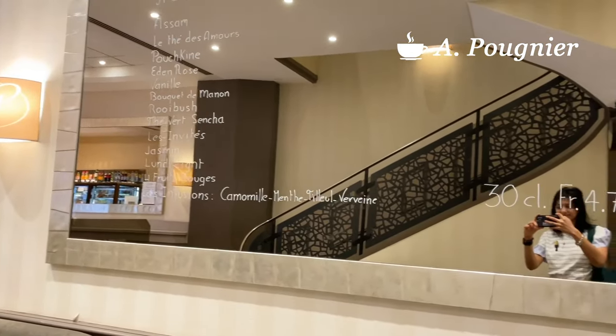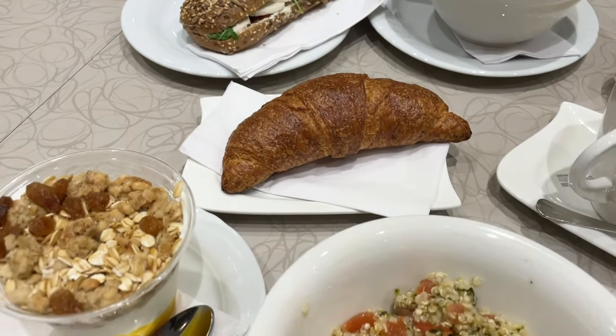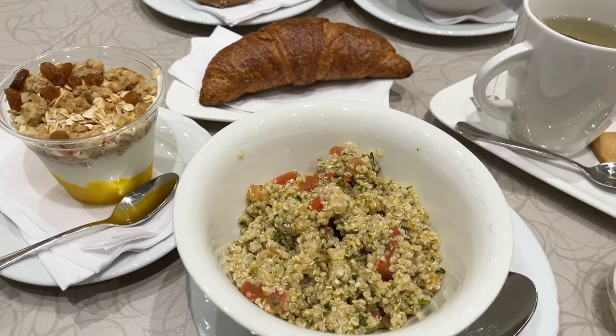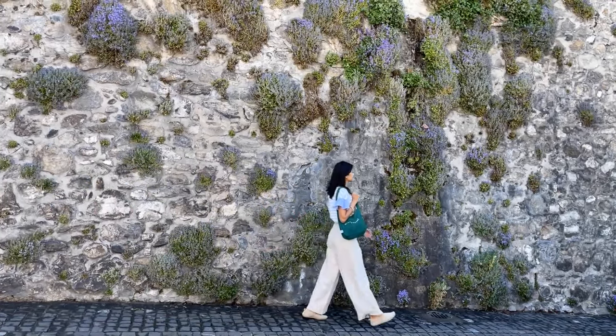In the morning we found this cute bakery to have breakfast. I didn't expect to have such variety and fell in love with the whole wheat croissant — who wouldn't? Now that we had the energy, let's explore the city.